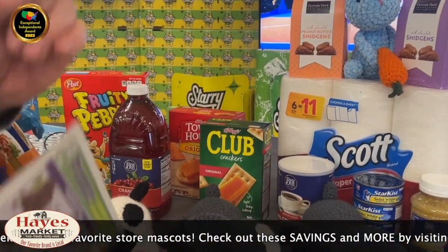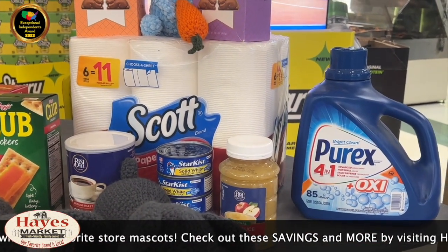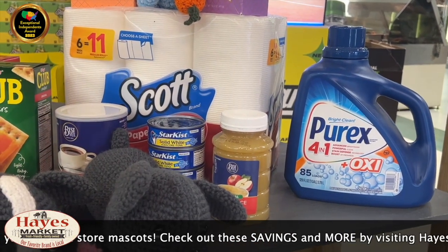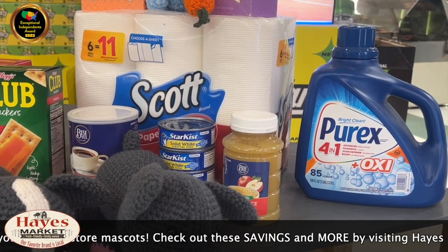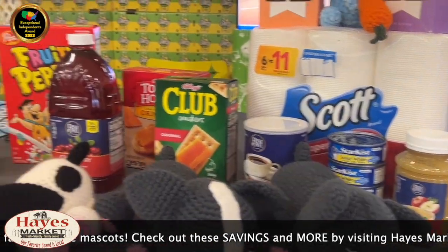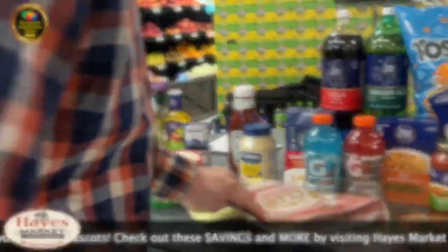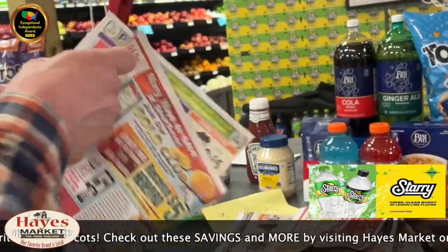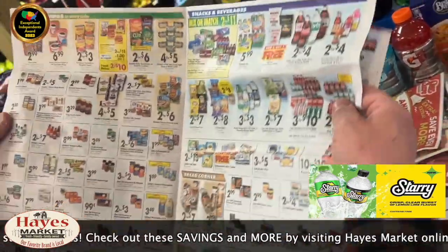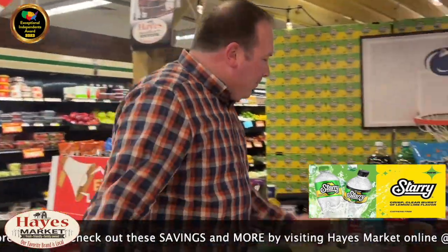Trust me, folks, it's on sale. Let's talk about the applesauce - Best Yet applesauce is another one of those items in ad with Gold Club savings. We also have StarKiss tuna, which is a featured product in ad. I just lost my mind - I had the wrong ad! I had 'Far Out Savings' - that's what's going on there. Club crackers two for six, folks - you can't make this up!